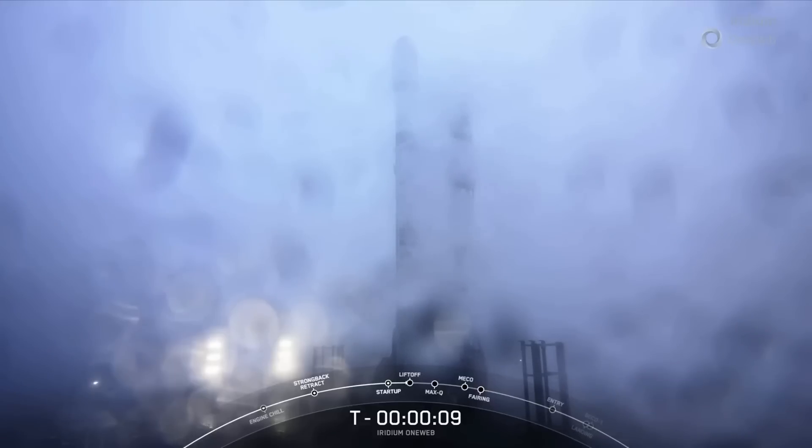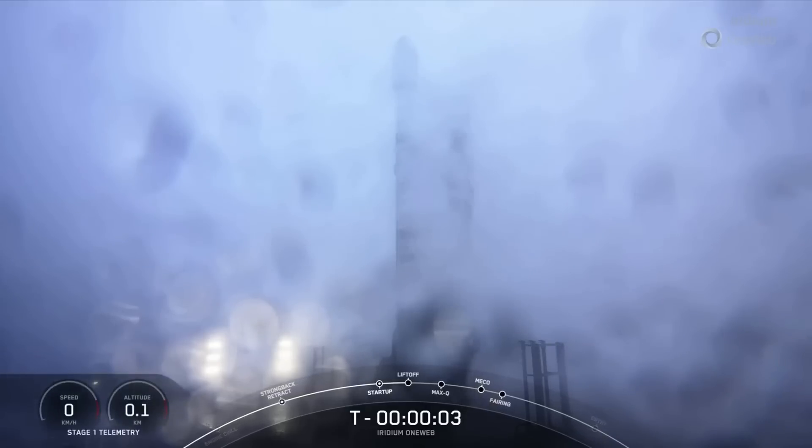Ten, nine, eight, seven, six, five, four, three, two, one. Full power.